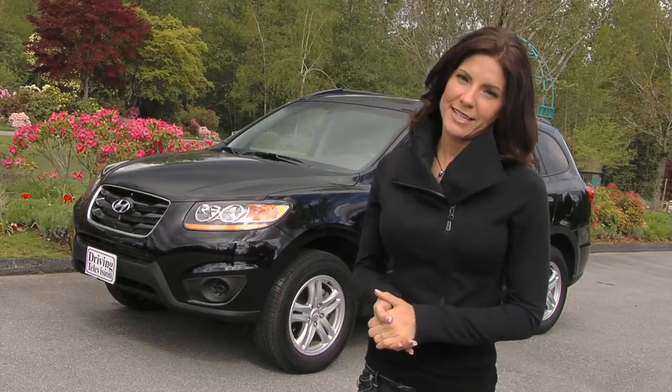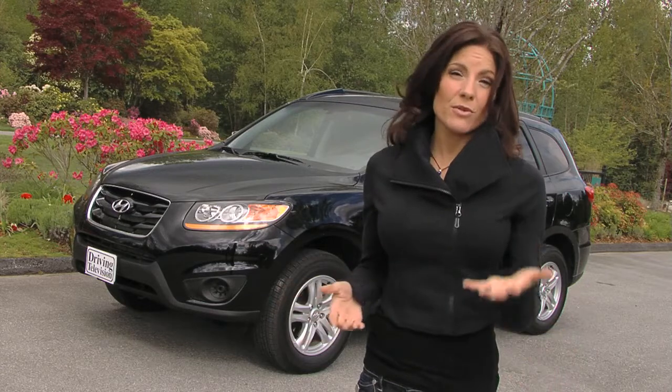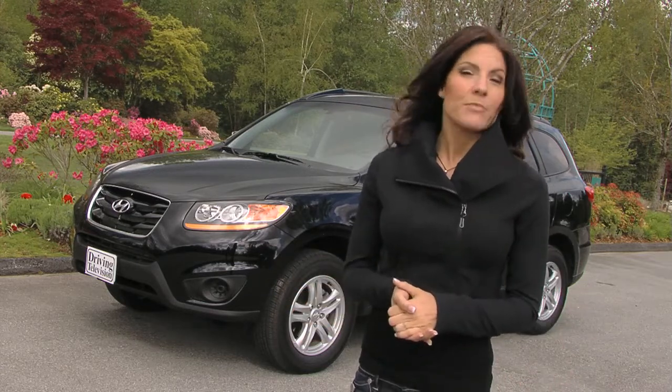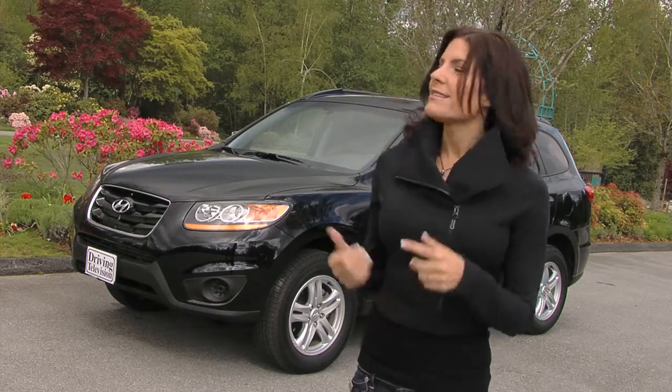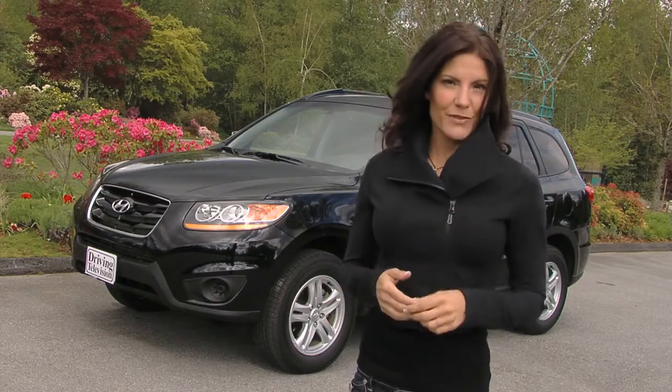Hyundai has earned their success the hard way, one customer at a time. These vehicles, though, are just as good, if not better, than most of the cars on the market today. The price is competitive, but not as competitive as we're used to. The Santa Fe is everything we've grown to love, but now more responsive and fuel efficient.